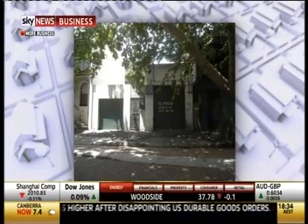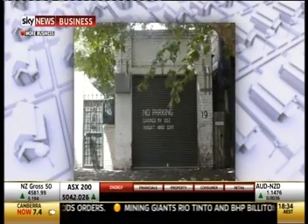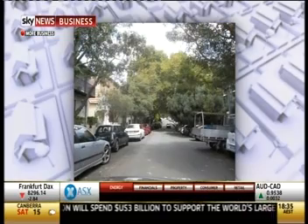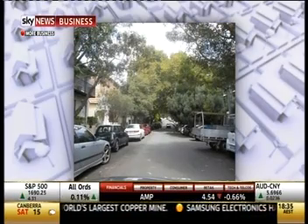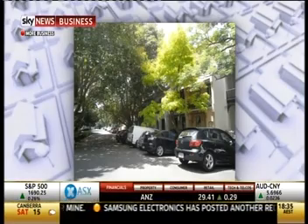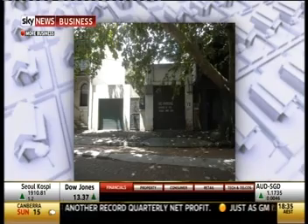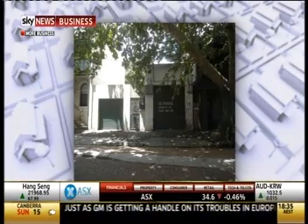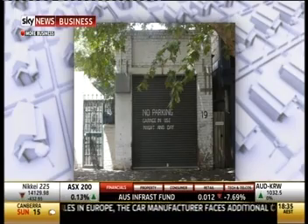Just out of interest, how much can you rent a car space out for these days? It varies. I was talking to someone yesterday who's actually leased out a car space for $130 a week in Potts Point. So the closer to the city, the more valuable it is.